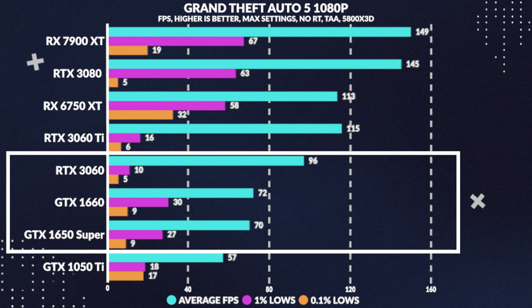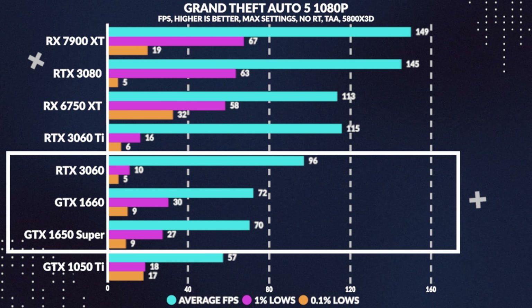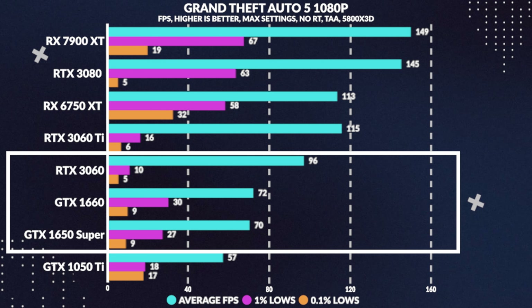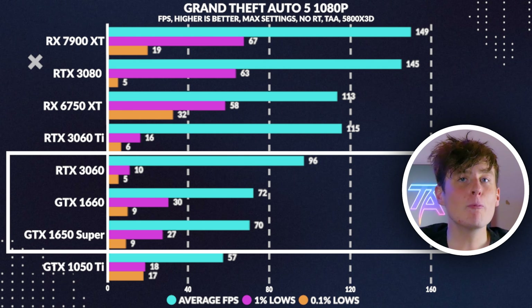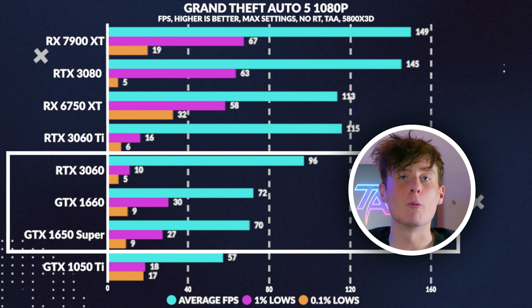Onto a much older title, Grand Theft Auto 5, the 1660 manages around 72fps, only beating the 1650 Super by 3%, and losing to the 3060 by 26%. Again, we are seeing the point of diminishing returns for this card, most likely because we are becoming more CPU-bound.